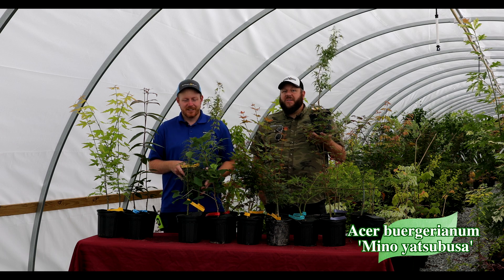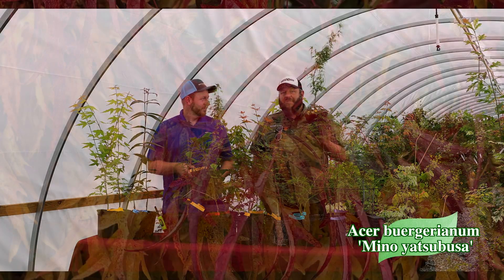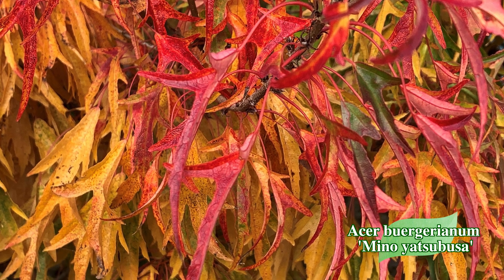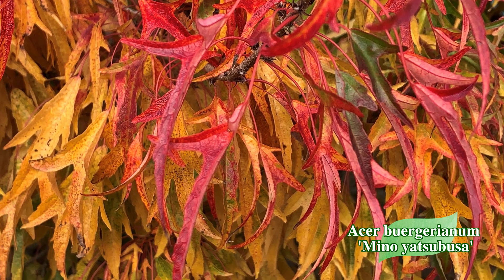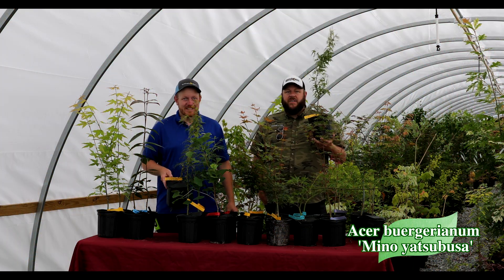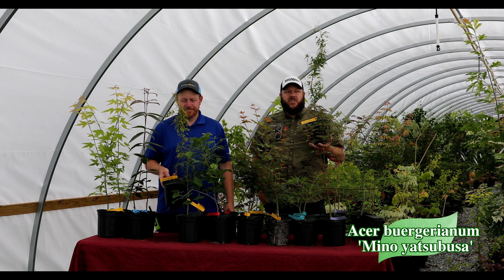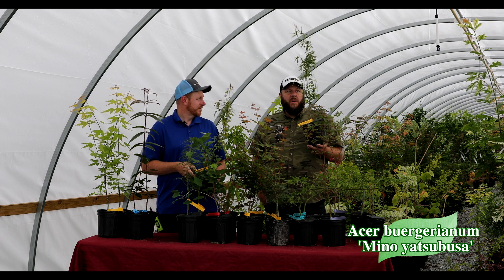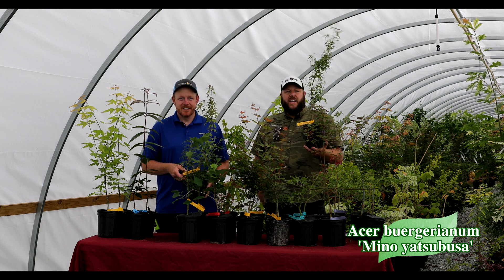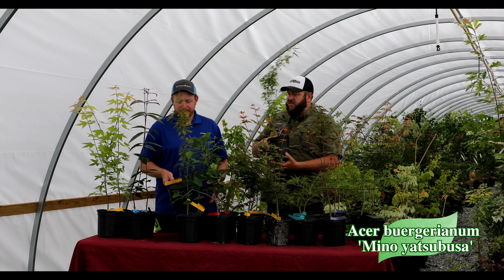Go watch our video about creating a momiji tempura — we did that in Mino, just a fun place. Whether you're going in the conifer garden, the container garden, or in the ground, it's going to give you a lot of interest. Dark reds, typically to oranges in the fall — most of the time I get a very dark red, really a showy plant overall. You've got to have a Mino Yatsabusa in your collection.